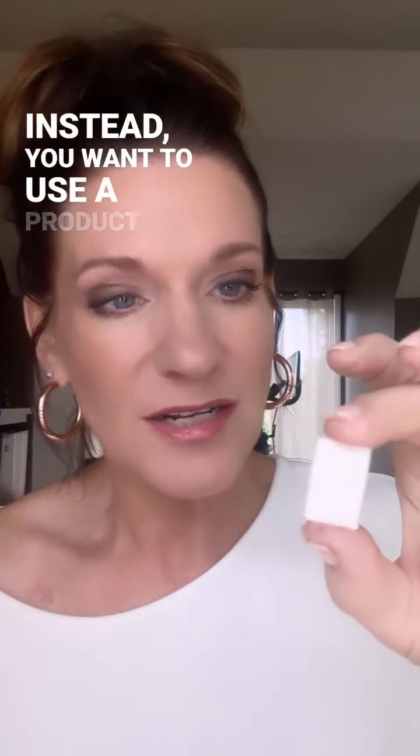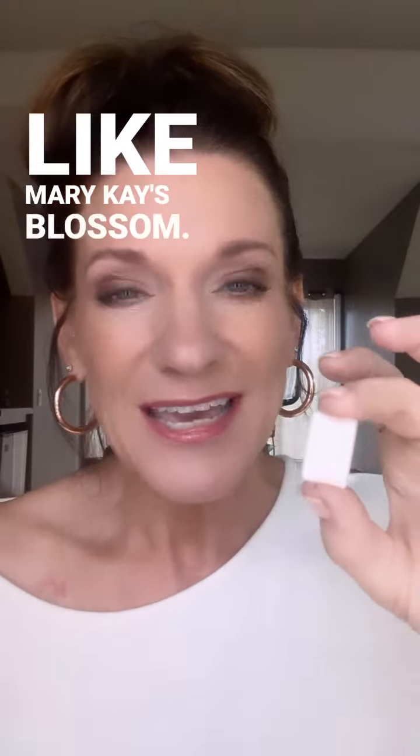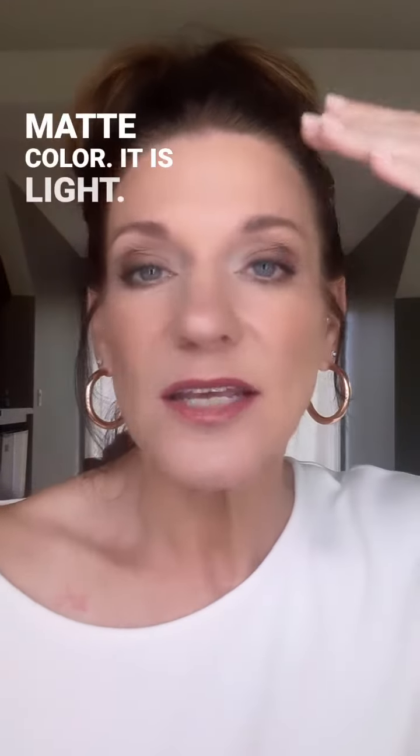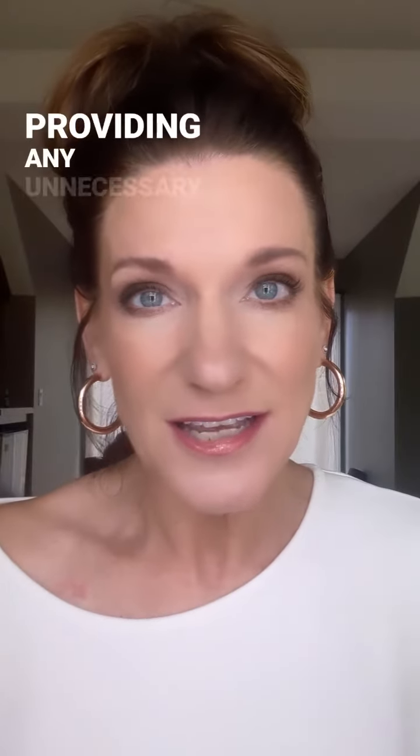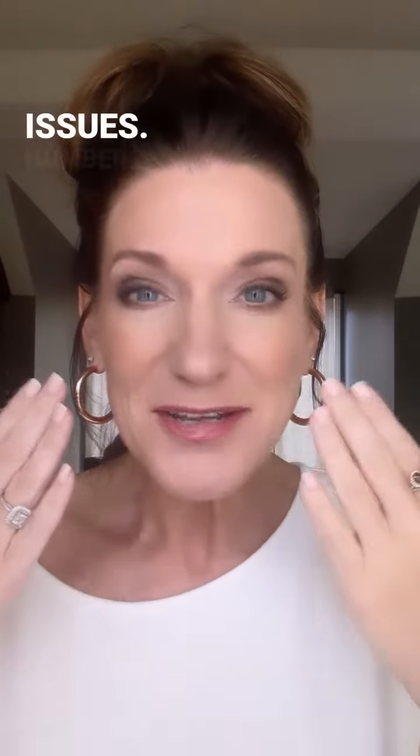Instead, you want to use a product like Mary Kay's Blossom. It is a matte color, it is light, and it will optically lift that area without providing any unnecessary texture issues.